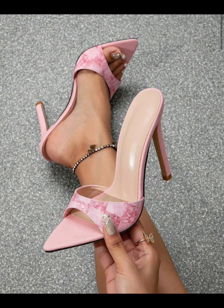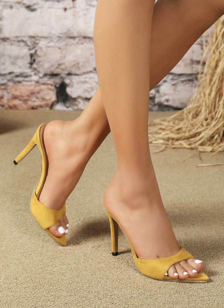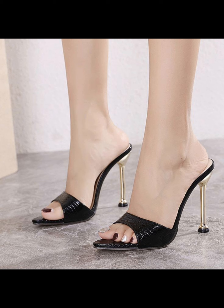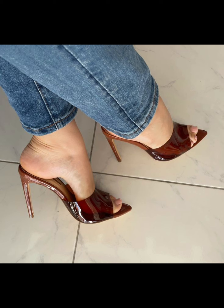High heels pumps are a timeless and iconic style of shoe that exude elegance and sophistication. Characterized by a sleek close toe and slender heel, pumps are versatile shoes that can complement a wide range of outfits, from formal gowns to business attire.